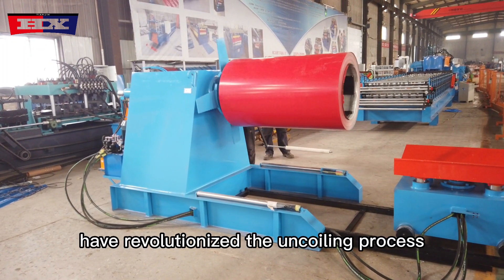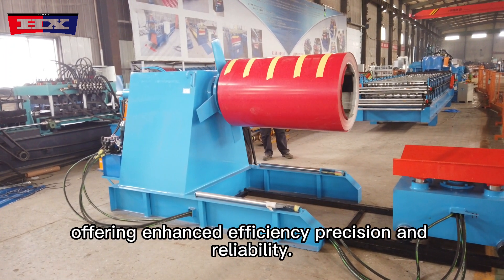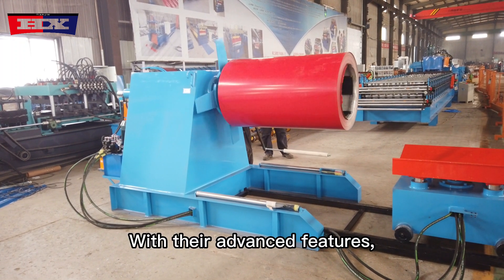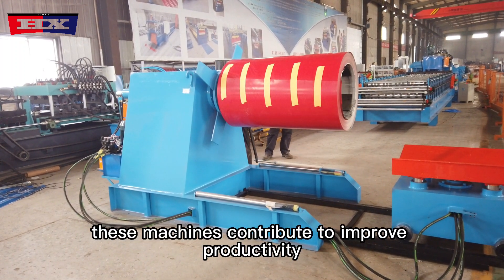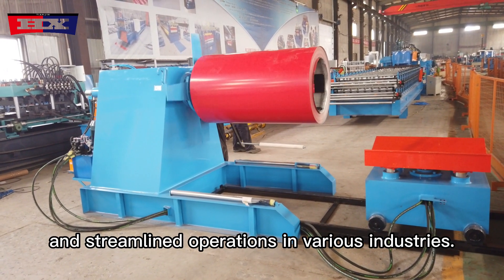Hydraulic decoiler machines have revolutionized the uncoiling process, offering enhanced efficiency, precision, and reliability. With their advanced features, these machines contribute to improved productivity, reduced material waste, and streamlined operations in various industries.